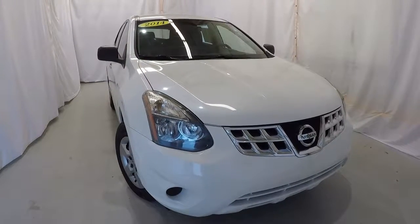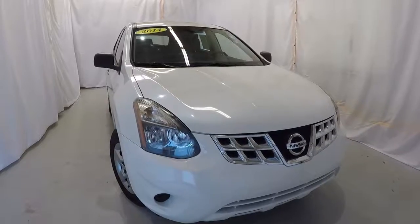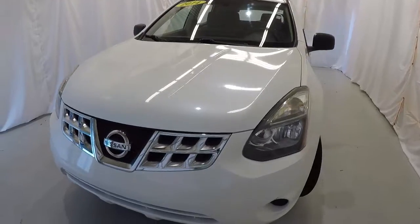Today we're looking at a 2014 Nissan Rogue Select S. It's got 62,000 miles on it, a clean Carfax, 1 owner, and it's pearl white in color.